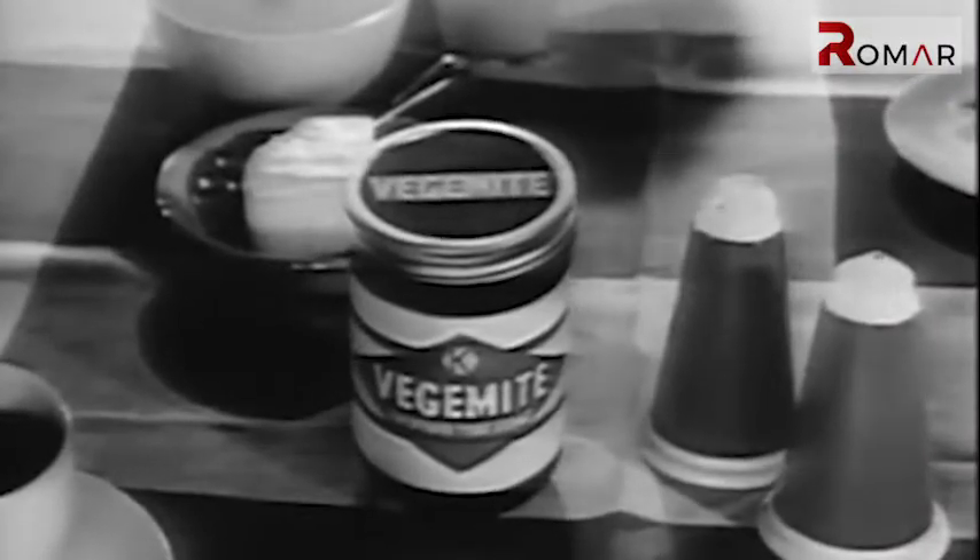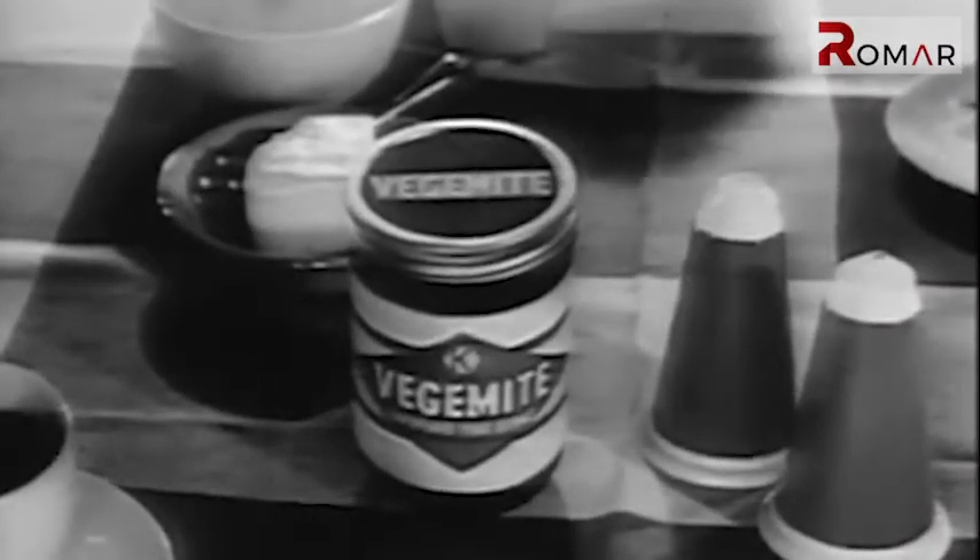I have tried Vegemite. My son loves it. I guess I'm somewhere in the middle — don't love it, don't eat it.